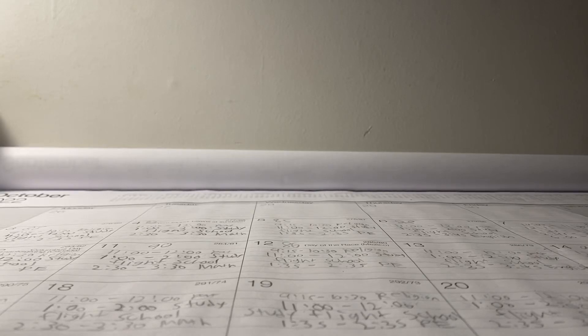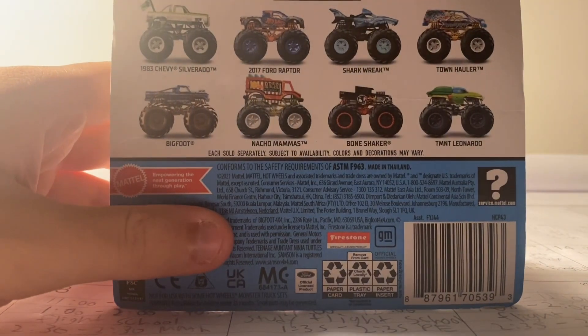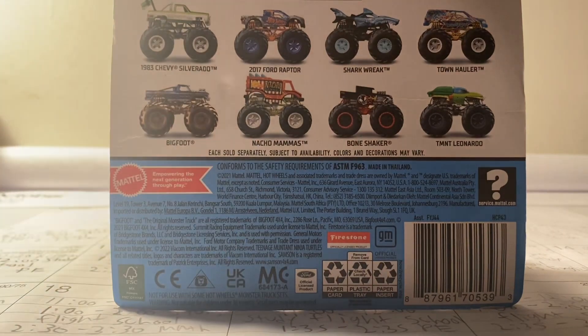Hey guys, what is up — it is Monster Jam Collector Racing here and I'm back with another Hot Wheels monster trucks unboxing and review video. Today I went to Walmart and picked up another Hot Wheels monster truck. I'm not sure what case this is, so let me know below if you know.